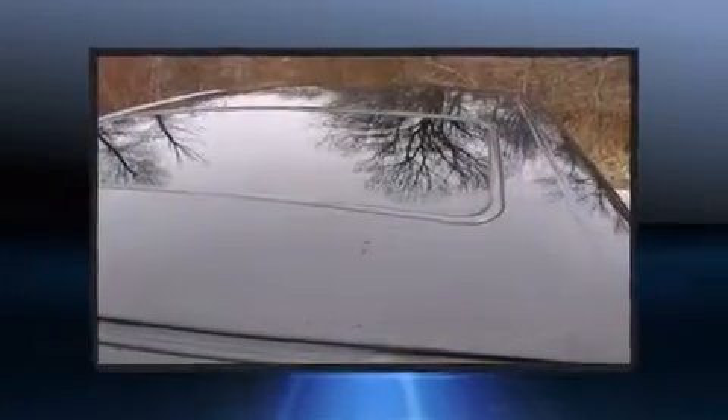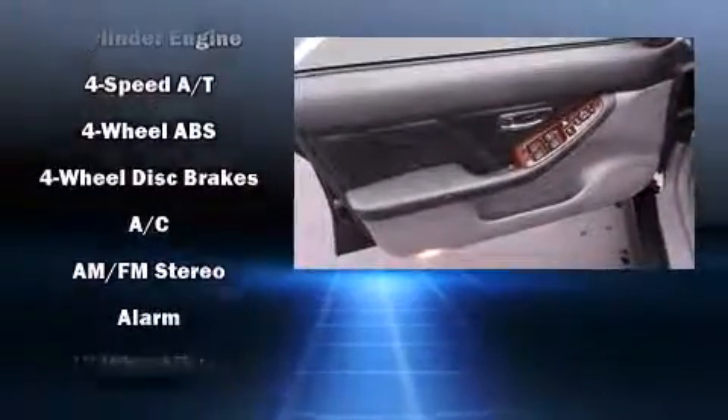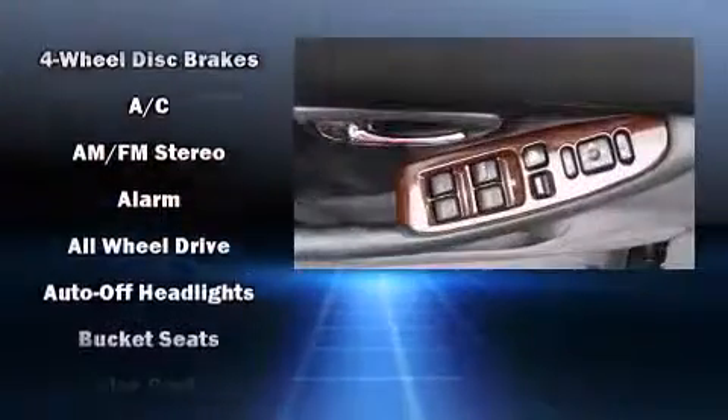You and your passengers will enjoy the stereo system, which includes a CD player with AM-FM radio, a cassette player, and seven speakers, enhancing the audio experience throughout the interior.